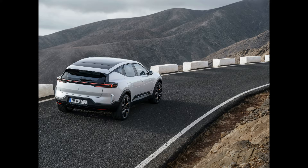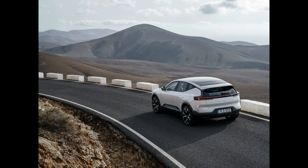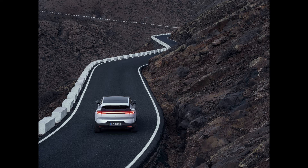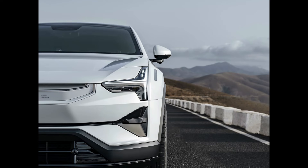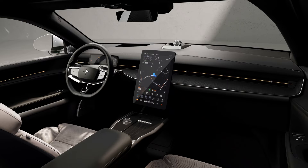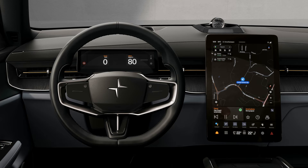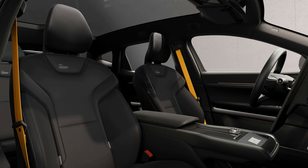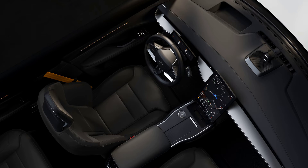When we get a chance, we'll take the new Polestar 3 for a test drive and update this story with driving impressions. All models come with the same 107 kWh battery pack that can charge at up to 250 kW on a DC fast charging connection. Polestar says that is enough to get the battery charged from 10% to 80% in as little as 30 minutes. Once fully charged, the standard model is said to deliver about 300 miles of driving, while the more powerful performance model's estimated range is slightly lower at 270 miles per charge.